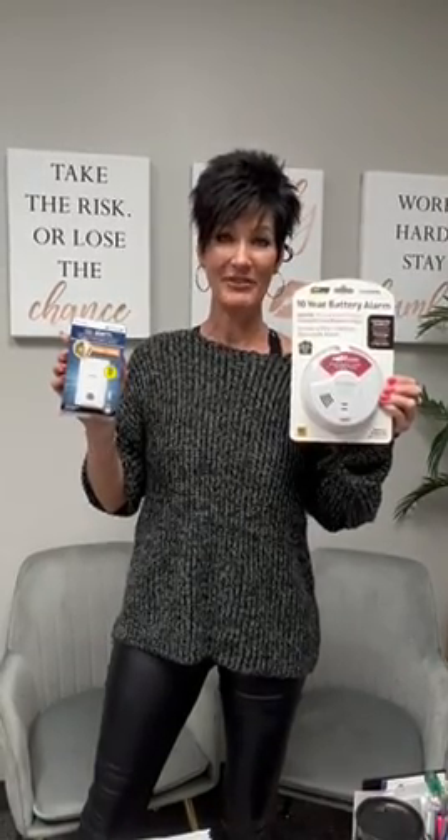Fire detectors need to be within 15 feet of the bedrooms and one on every floor. So, January 1st, 2023 — make sure you have the right fire alarm installed.